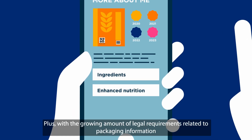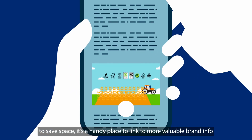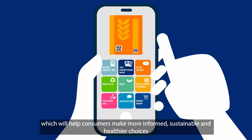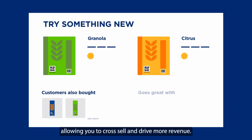Plus with the growing amount of legal requirements related to packaging information, to save space it's a handy place to link to more valuable brand info which will help consumers make more informed, sustainable and healthier choices. As well as showcase the entire range of products, allowing you to cross-sell and drive more revenue.